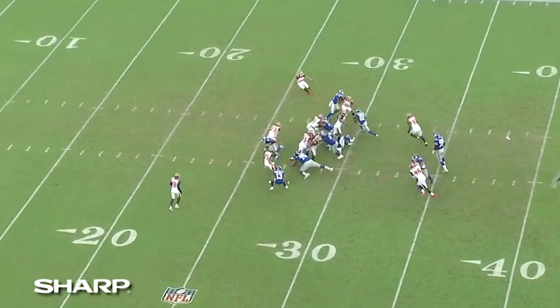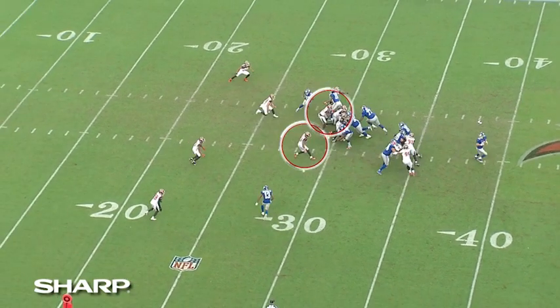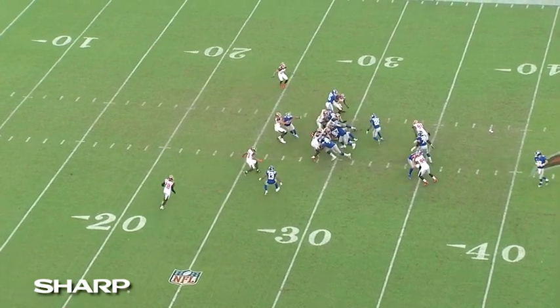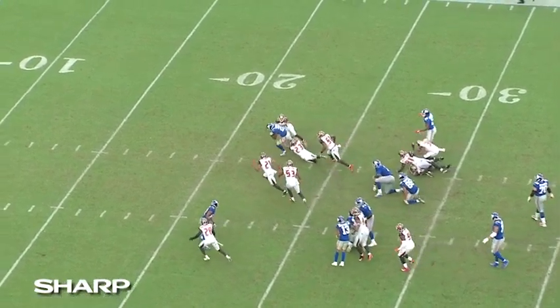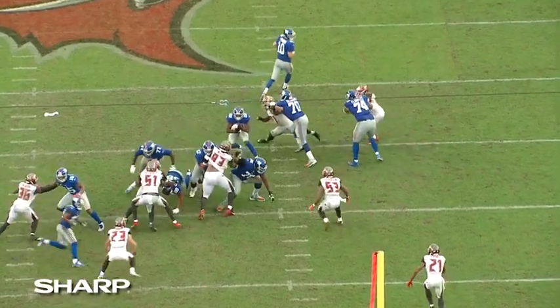Take a look — he's here, following his guard. Just take out number 77 at the bottom of the screen and watch Gallman set the linebackers up and then jump right back behind his guard. He follows his blocking and gets positive yards. That's getting vertical — he's moving vertically every step of the way.